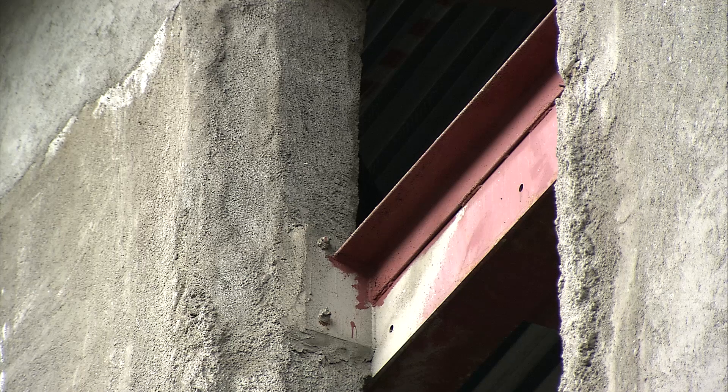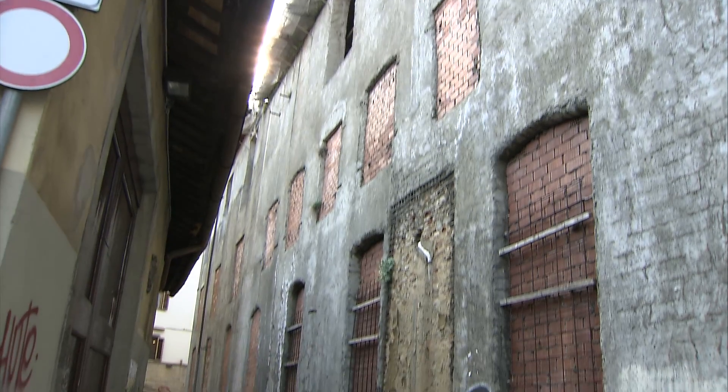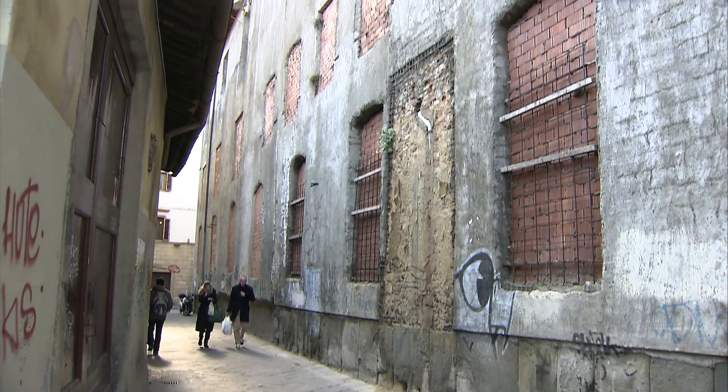Then it housed university classes, and in the 1980s it was supposed to be turned into a barracks for the local finance police, but the plan was never implemented.